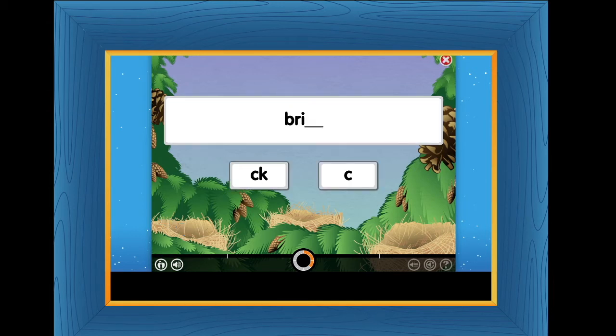Listen to the word and choose the ending to spell the word. BRICK. STACK. PICK. THICK.